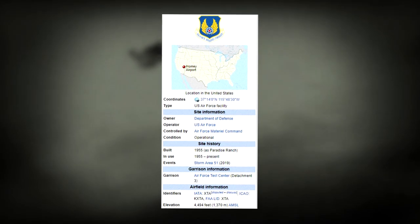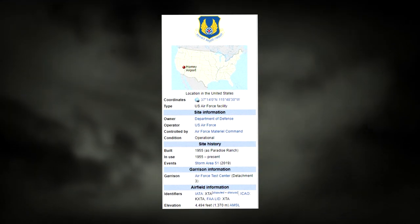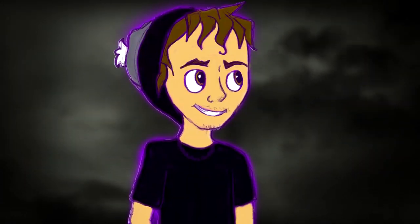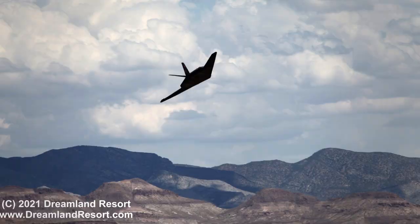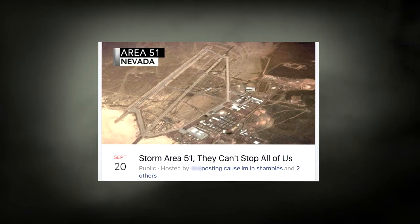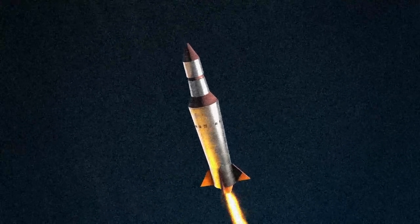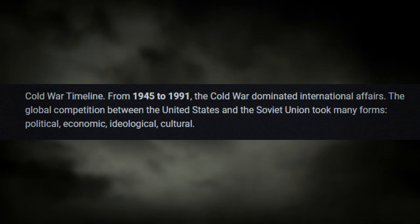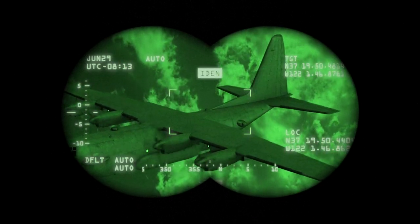1955 was the year that Area 51 was officially built. It was never actually acknowledged by the government until 2013, so it ran for 58 years before even being talked about — that is how secret this base is. Because of all the secrecy, we don't really know what actually occurs here besides the testing of aircraft vehicles. This base has been around for a very long time, and a lot of people theorize that the reason it began in the first place was because of the Cold War with Russia. The times correlate, and this will be mentioned again when we go over the aircrafts tested here.